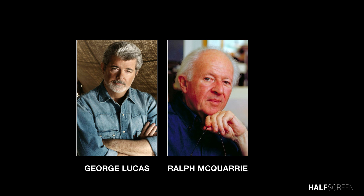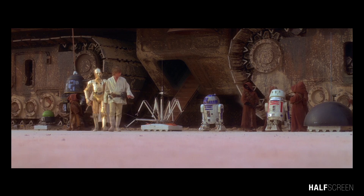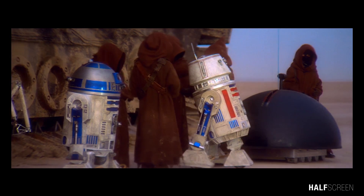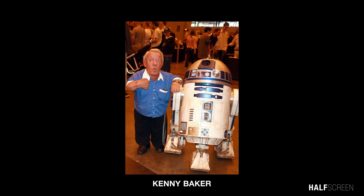The original R2-D2 was designed by George Lucas and legendary artist Ralph McQuarrie, who drew inspiration from the cartoon series Huey, Dewey, and Louie. Several R2-D2 models were built for the original Star Wars film — one that was remotely controlled and traveled on three legs, and the other which was worn by English actor Kenny Baker.